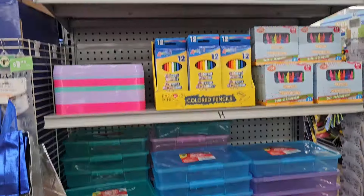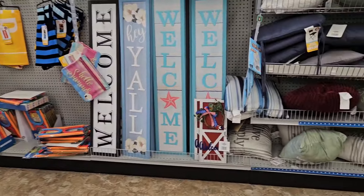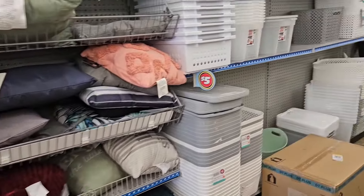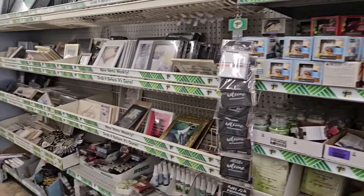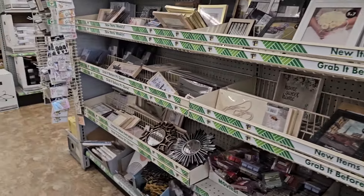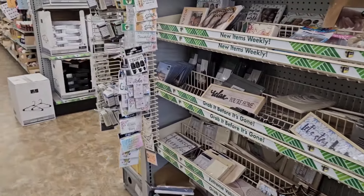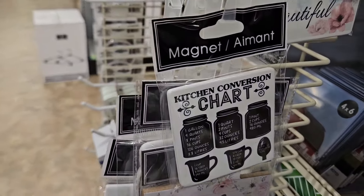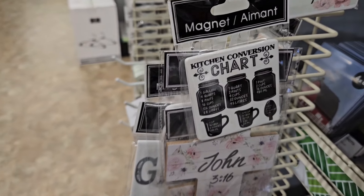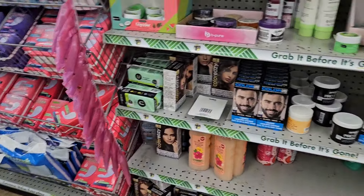There's more back-to-school stuff here — little containers, cubbies, things like that. They still have a lot of summer stuff and lots of containers for getting organized. This location always has a nice selection of candles. Look at this cute magnet — it's a conversion chart.